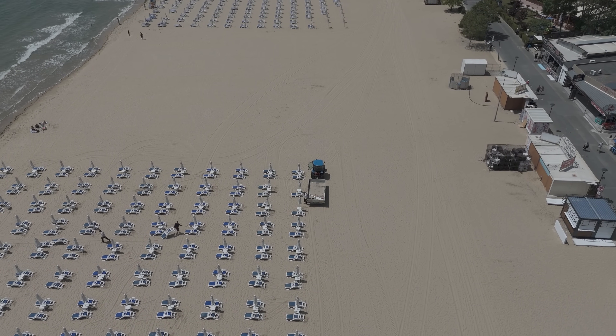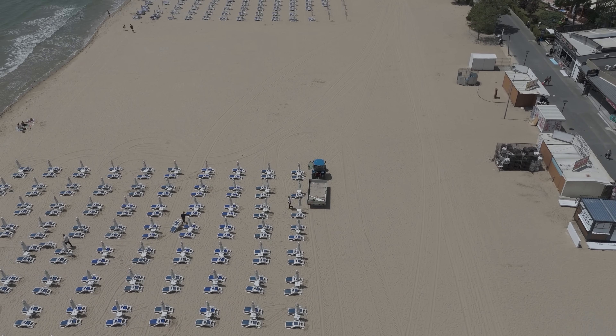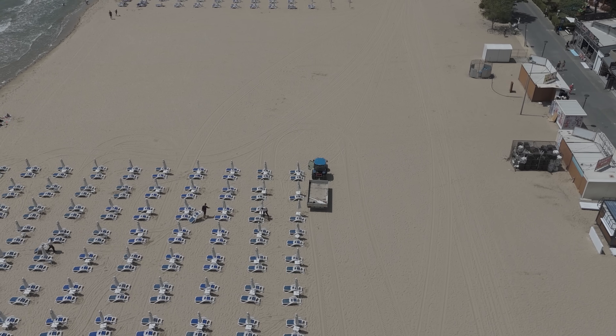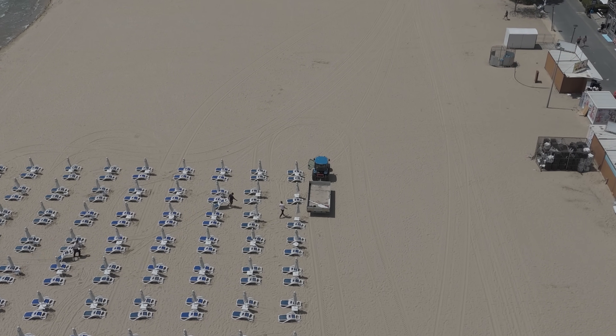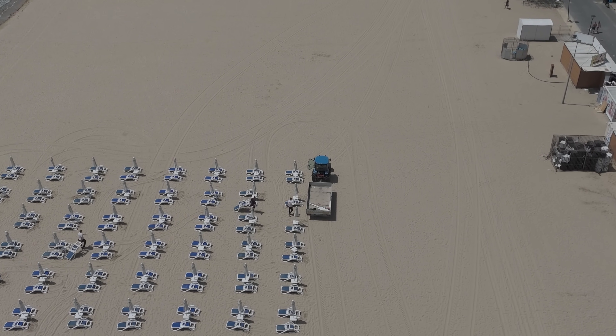Talking about getting on with things - I actually went down with my drone earlier on in the day and filmed the guys putting the sunbeds out. There aren't that many to do now - they've been really busy, they've had tractor loads of chairs going down all day.